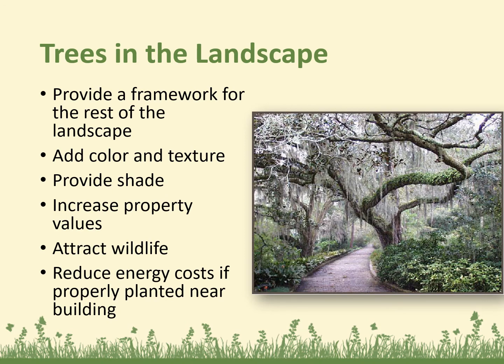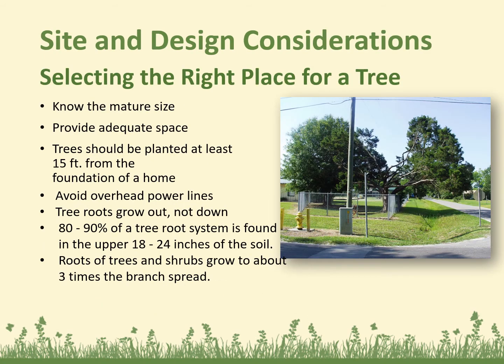Trees in a landscape: trees provide a framework for the rest of the landscape. They can add color and texture, provide shade, increase your property value, attract wildlife, and actually reduce your energy costs if properly planted near your buildings. When selecting the right place for a tree, know the mature size and provide adequate space. Trees should be planted at least 15 feet from the foundation of a home. Avoid overhead power lines. Remember that tree roots grow out, not down — 80 to 90 percent of a tree's root system is found in the upper 18 to 24 inches of the soil, and roots of trees and shrubs grow to about three times the branch spread.